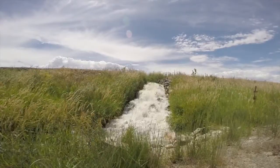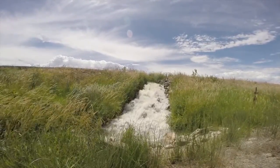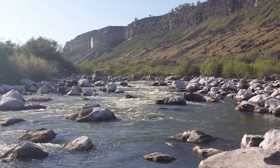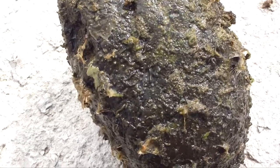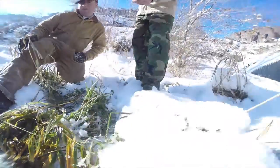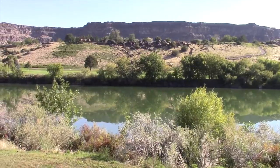Unlike mosquitoes that live in standing water, black fly larvae require moving water to survive. Clean, fast-flowing turbulent water provides an ideal habitat for them. The larvae attach to submerged rocks or grass in flowing water courses and filter the water for food. The larval stage lasts for several months during the winter, or as little as a week during the summer.